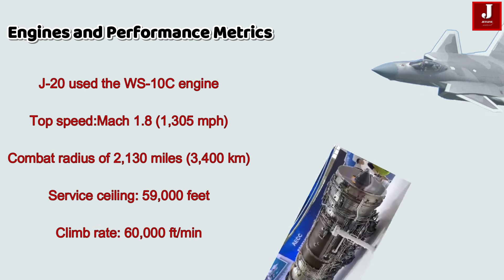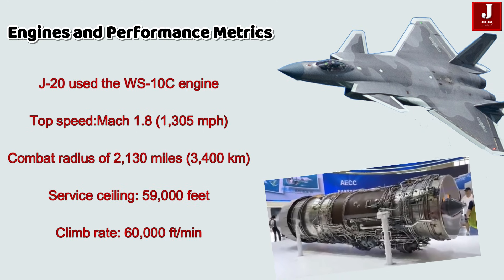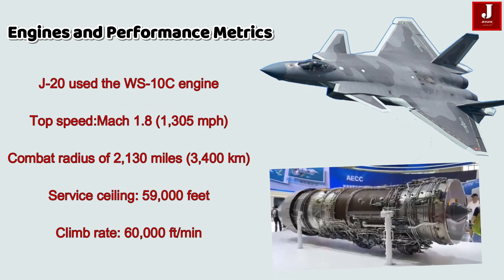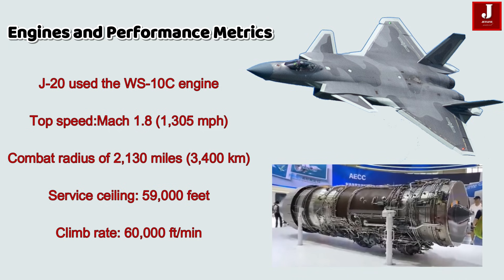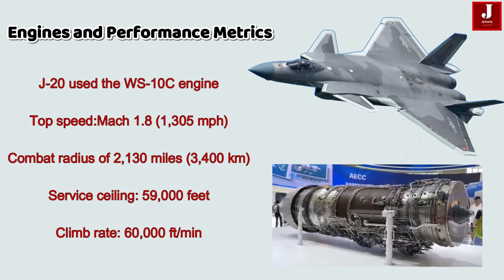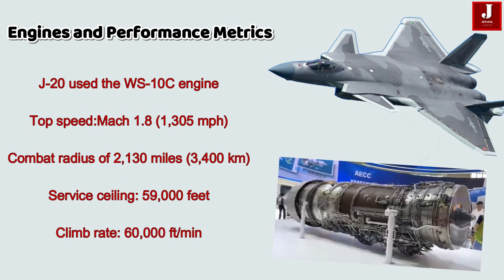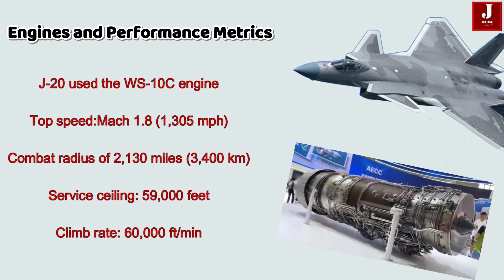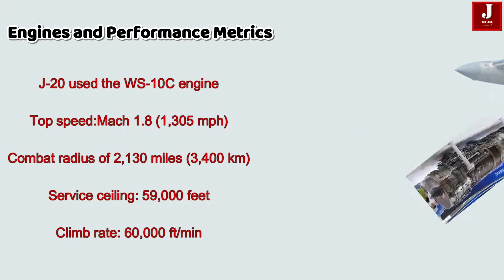Engines and Performance: The J-20 initially used the WS-10C engine but is transitioning to the more powerful WS-15, offering thrust vectoring and limited supercruise. Its top speed is around Mach 1.8 — approximately 1,305 miles per hour — with a combat radius of 2,130 miles, nearly 3,400 kilometers. Its service ceiling reaches up to 59,000 feet, with a climb rate of 60,000 feet per minute.